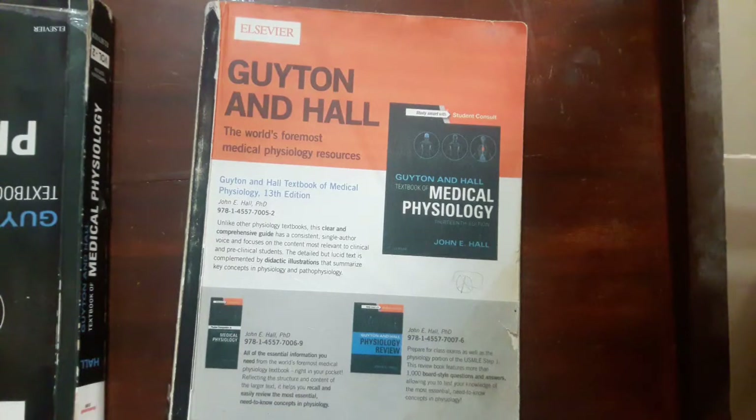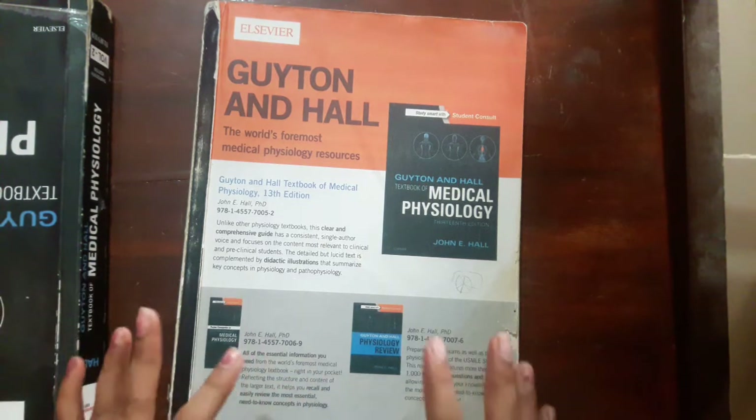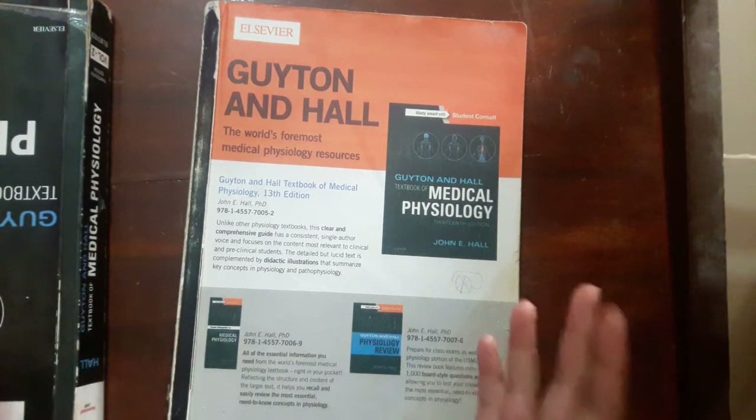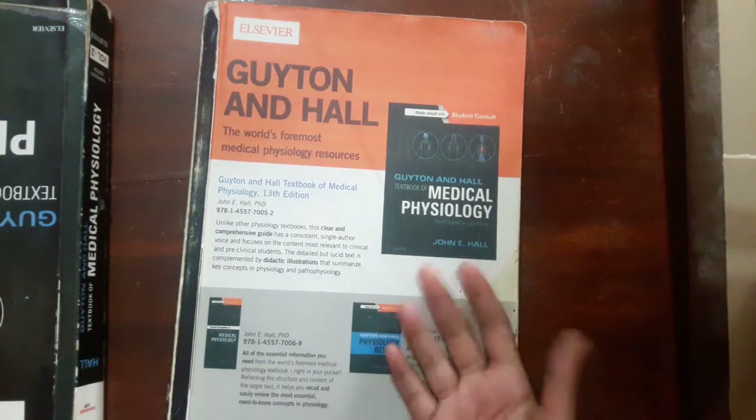Hello and welcome back to the channel everyone. Today I will be discussing the different resources that I use and that I recommend to do well in one of my favorite subjects I've covered in medical school — that is physiology. I absolutely loved physiology, the text, the PowerPoint presentations, the practicals. I'm done with physiology with all the A pluses one can get and I am super excited to share the resources I recommend.